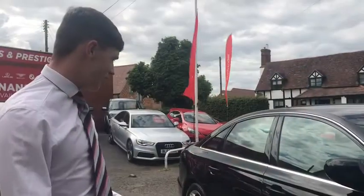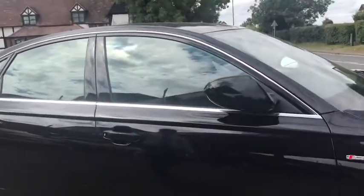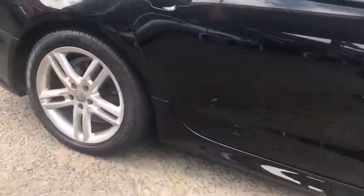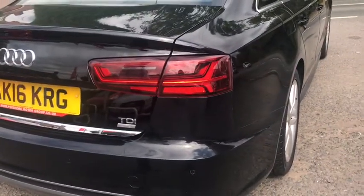The running costs are very cheap, doing around 67 miles to the gallon and also being £20 annually on tax. As you can see, this car is finished in a beautiful gloss black colour with silver alloys all round and the Audi badge in the middle. It's also got the facelift blinkers on the back lights.